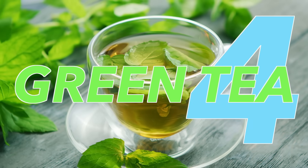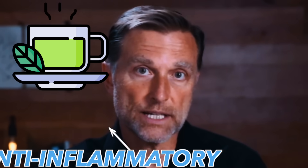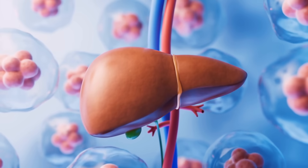Number four: green tea, specifically a phytonutrient called EGCG. This chemical in green tea is an anti-inflammatory. Green tea has the potential to increase stem cells for your brain and liver. On top of that, it can decrease stem cells for cancer cells, which is a good thing.